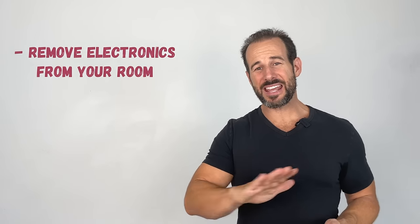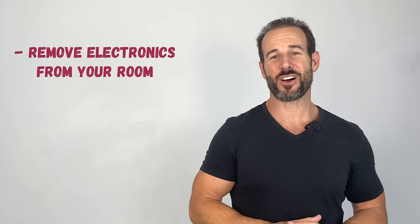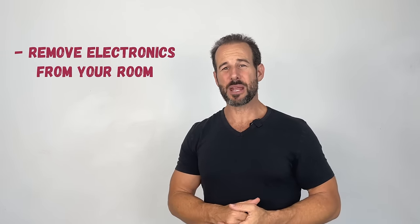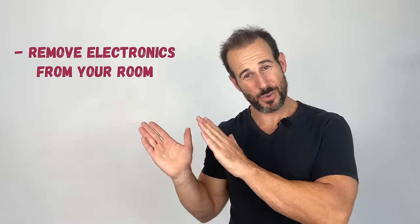There are a few things you can do to help make that happen. Number one, you want to get rid of any electronics in your bedroom, especially any that have those little indicator lights on them in blue, green, or white. Those spectrums of light can be incredibly disruptive to a brain that's trying to sleep at night, so get them out of there.